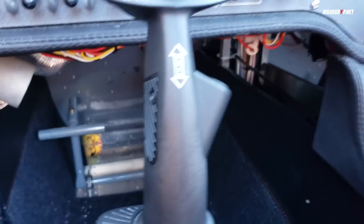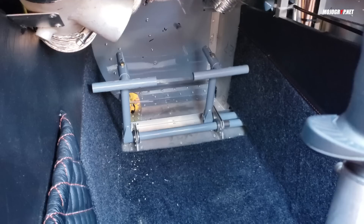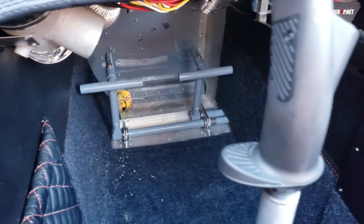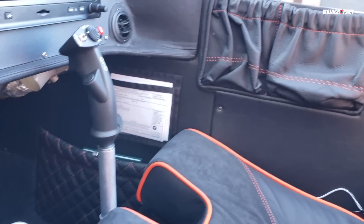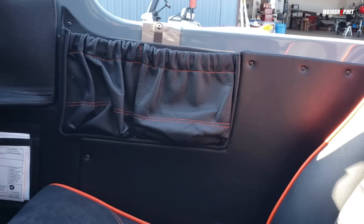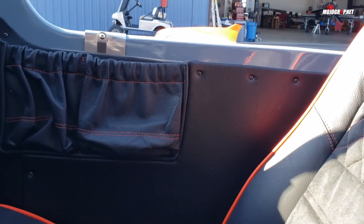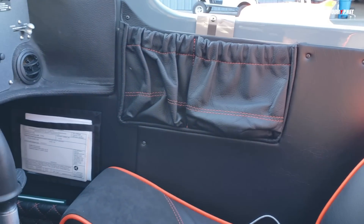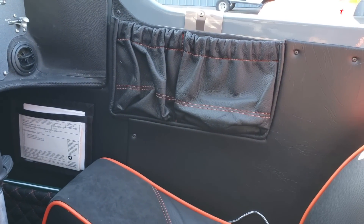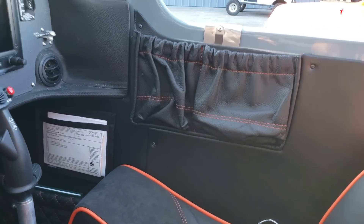Going down here you can see the rudders. Part of the kit and build process are these carpets and also the side panel patterns. I'm planning to have something a little different for my side patterns — I like these but I think they can be better. Anyway, this is Arjun's plane.